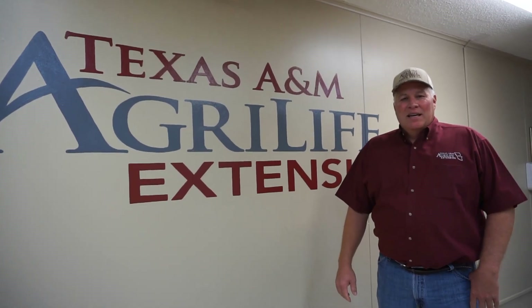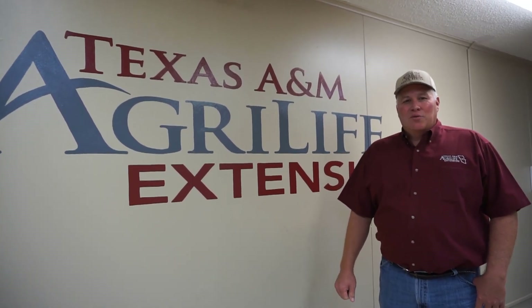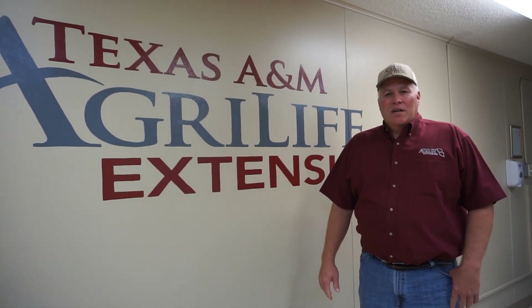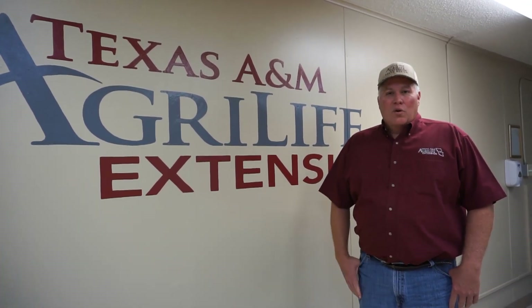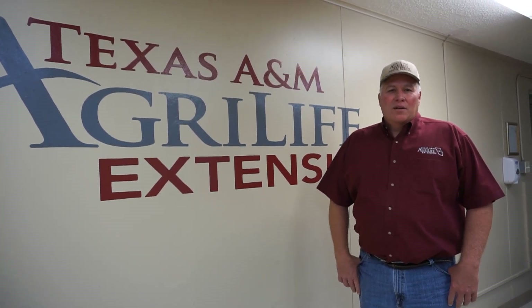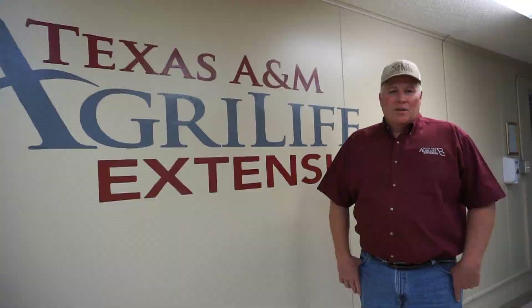Hello, my name is Vidal Saenz and I'm the County Extension Agent for Agri-Matter Resources here in Edelwood County. Today we're going to go on a tour of our 2020 Sunflower Variety Demonstration Trial in McCook.